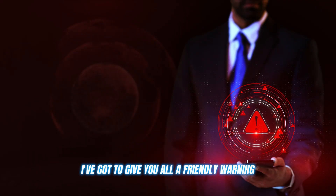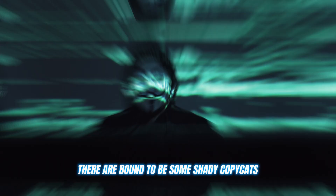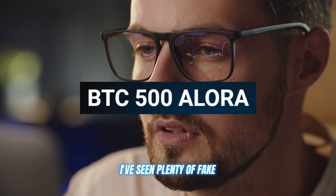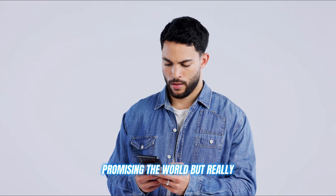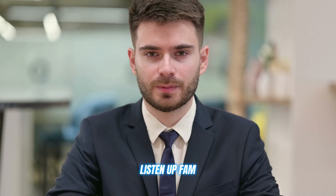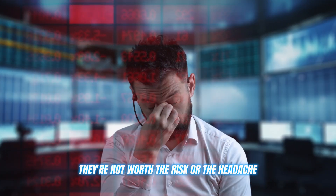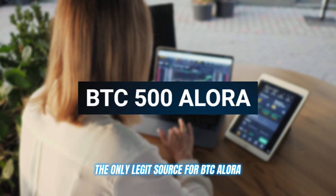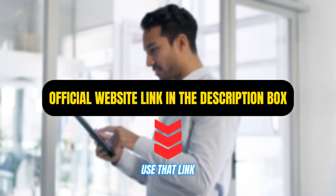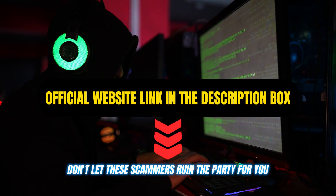I've got to give you all a friendly warning. As with any popular trading tool or platform, there are bound to be some shady copycats and scammers trying to cash in on the hype. I've seen plenty of fake BTC Allura clones popping up, promising the world, but really just trying to trick you out of your hard-earned cash. Do not fall for any of these scams — they're not worth the risk or the headache. The only legit source for BTC Allura is the official website, and I'm dropping that link in the description below. Use that link and that link alone to create your account. Don't let these scammers ruin the party for you.